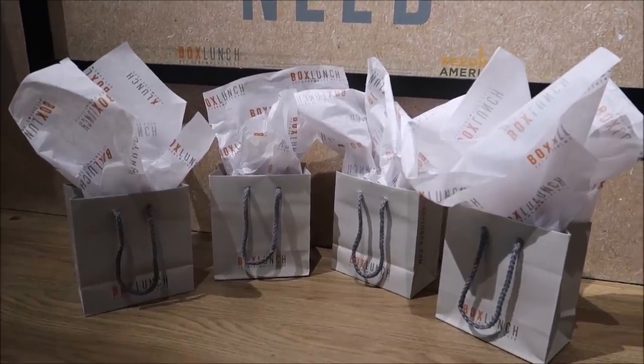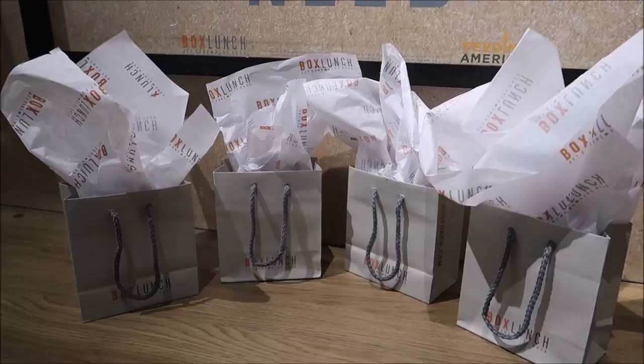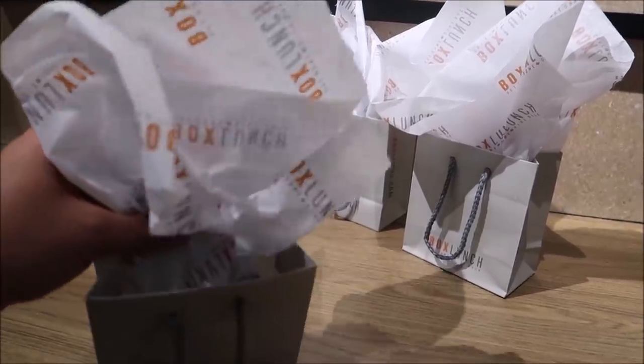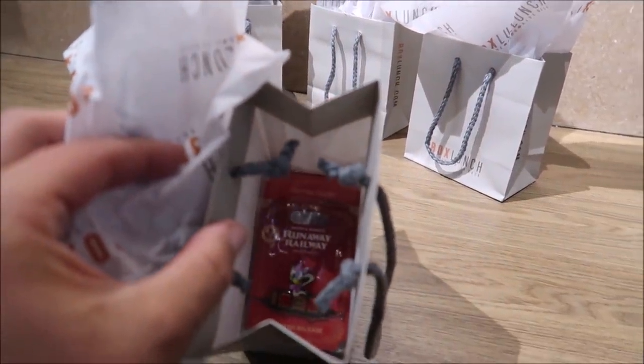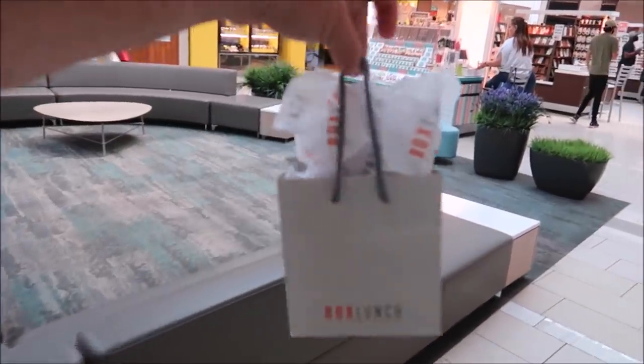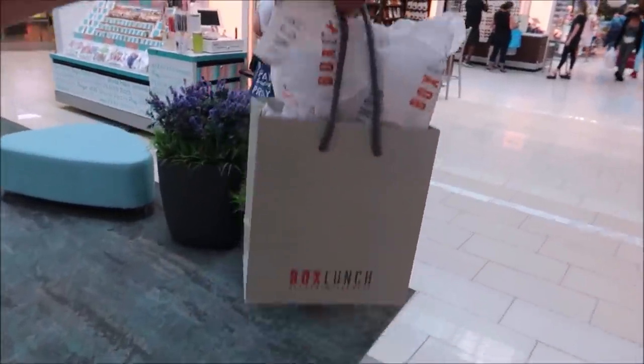Now we're just going to buy our pins and move along. You can buy the pins individually — if you're just a Mickey Mouse fan you can get just the Mickey one — or you can buy them pre-packaged as a full set. Look at that fancy little bag! It's almost just under $50 for all four of them, so it's a very cool deal. The total for the set of four pins came to $41.22, which is a really good deal.